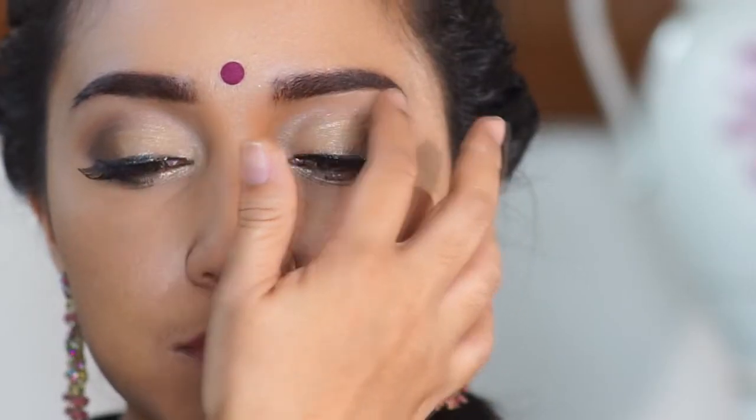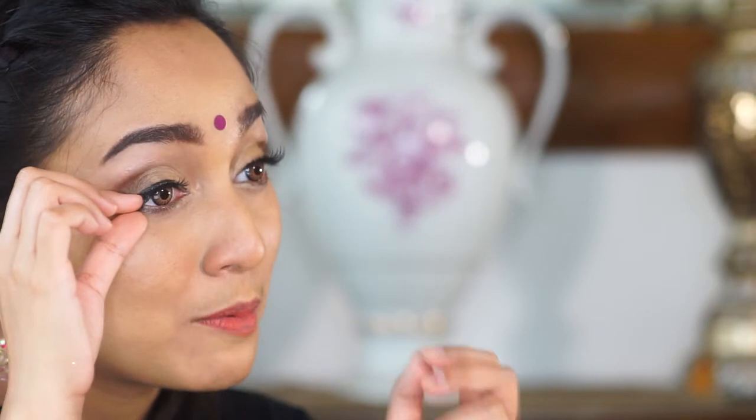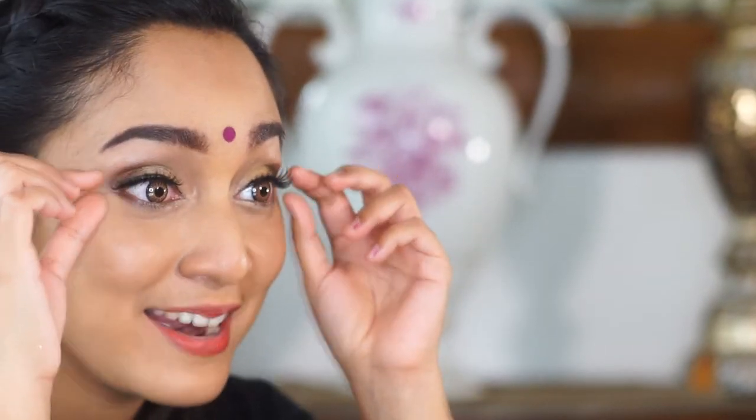Kemudian ambillah bedak tabur menggunakan jari kanan Anda. Bedak tabur ini berguna sebagai highlighter yang bisa Anda aplikasikan persis di bawah alis Anda. Terakhir, jangan lupa tambahkan bulu mata palsu untuk mempercantik tampilan mata Anda.